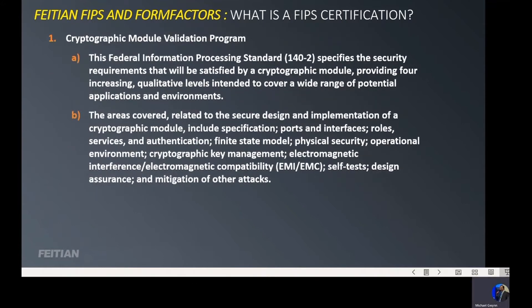In the Cryptographic Module Validation Program, which is what Feitian is going through with two of our current systems — biometric and OTP — FIPS requires that a third party test the device, validate its performance, and then report to NIST, who does a certification that the device owners or operators can then promote. The areas covered are multiple parts of the cryptographic module validation program.